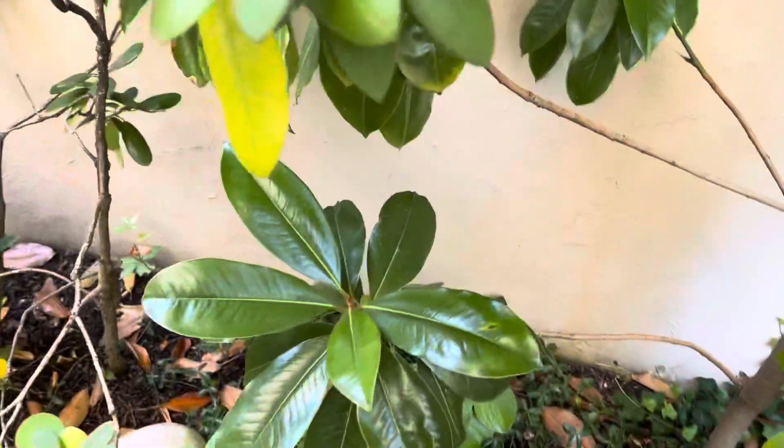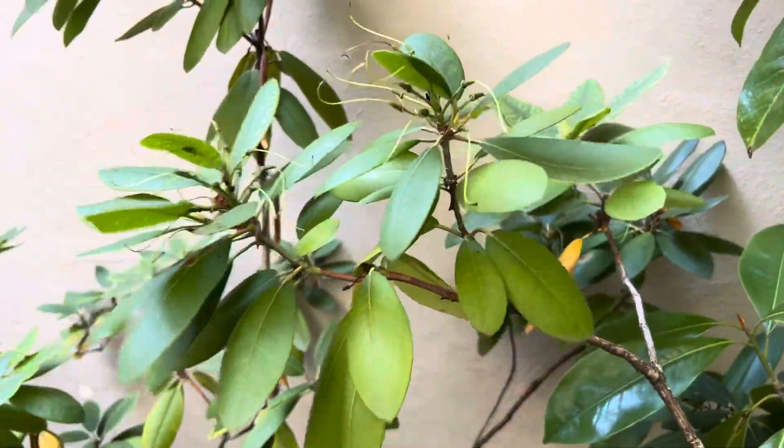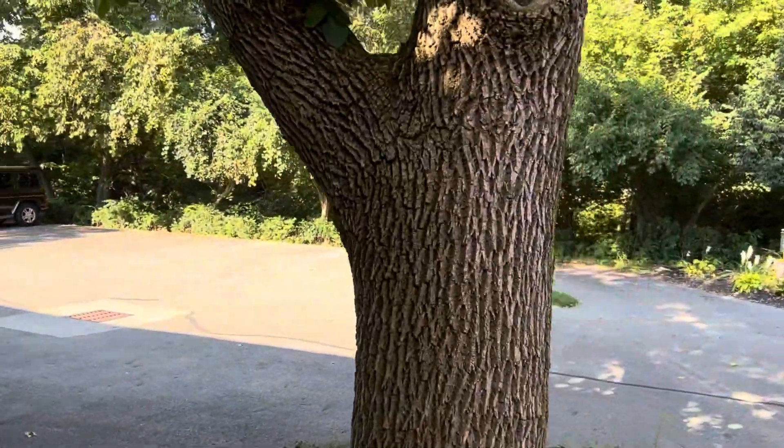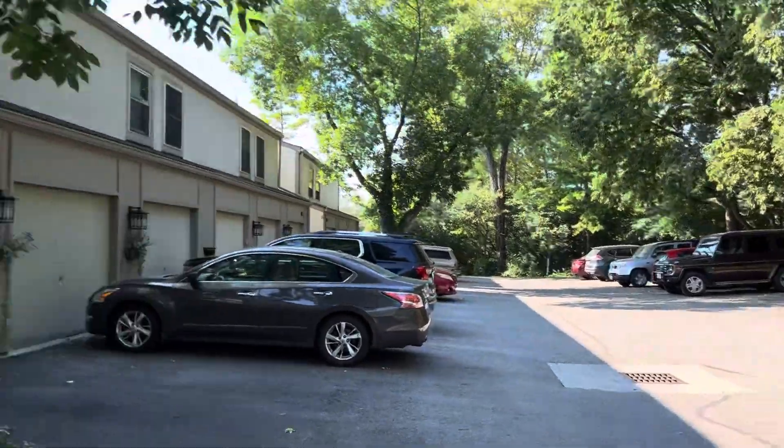They're truly a subtropical tree, and really, really cool. And this is also — I think this is a rhododendron or something of some sort — also looks like an evergreen. Really, really cool plantings here. There's some pretty impressive stuff around here in some of these complexes. Whoever's doing the landscaping here is doing a good job.